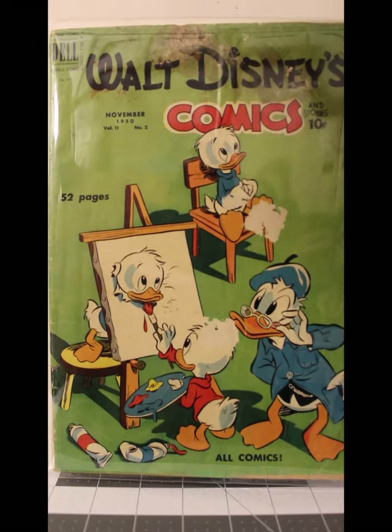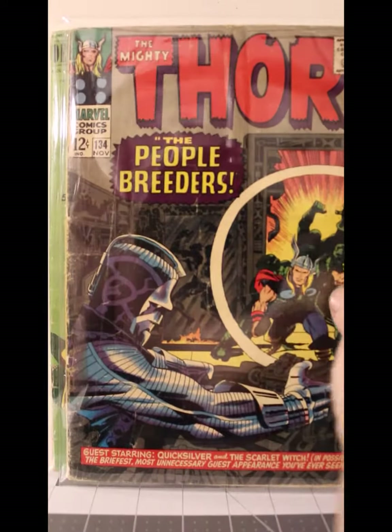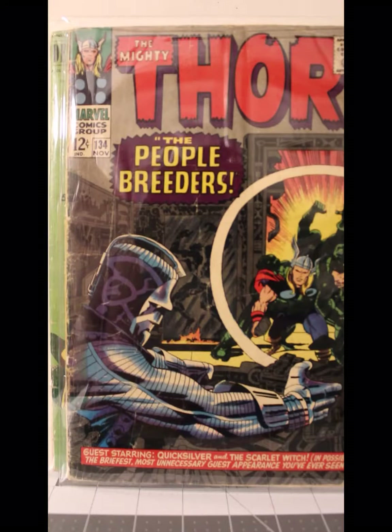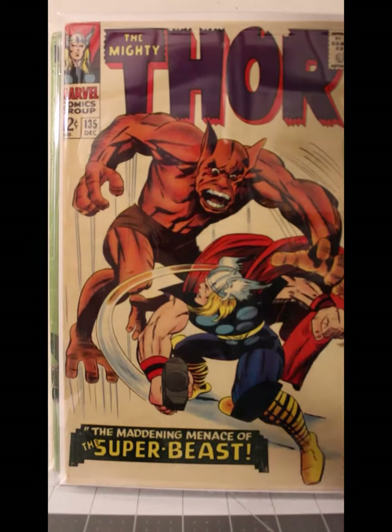Now we'll do a little equal time for Marvel — well, sort of. Here's Thor number 134 from November of '66 in Good condition. Thor number 135 from December of 1966 in Fine to Very Fine condition.